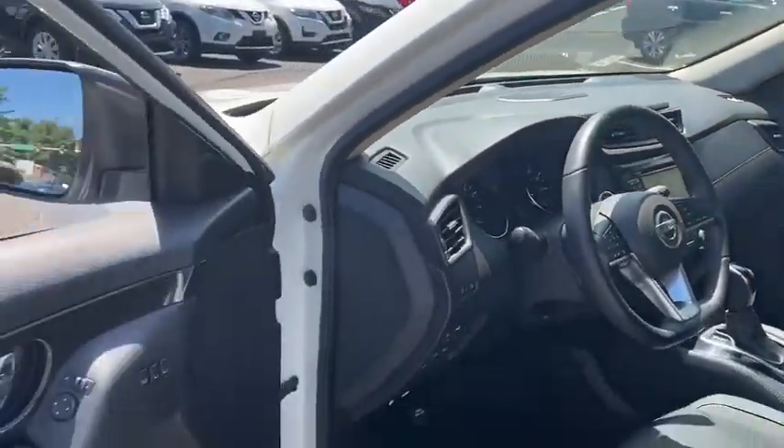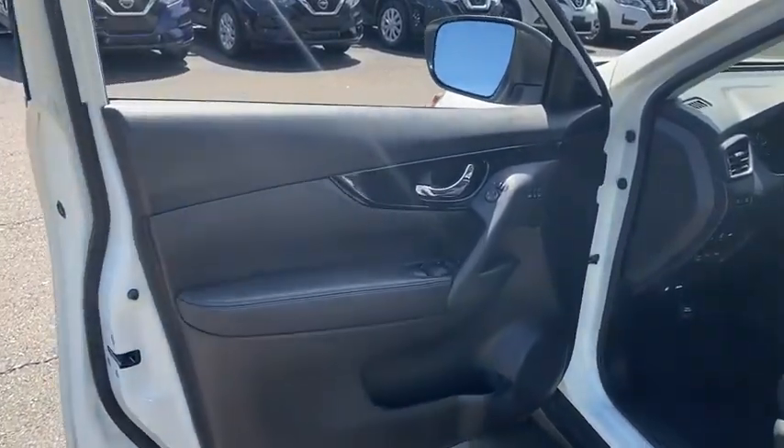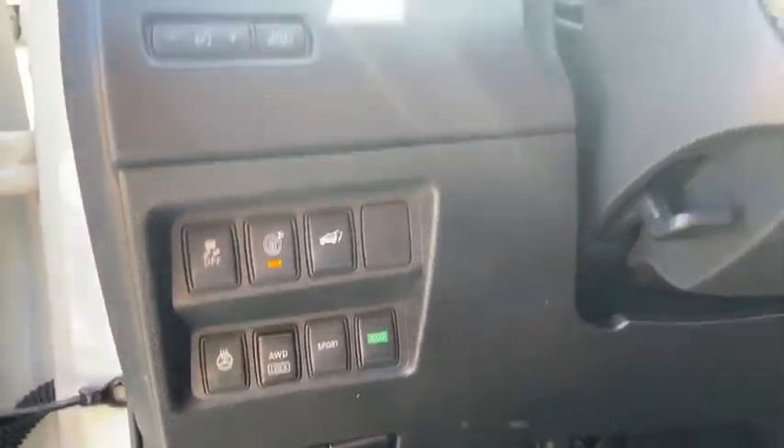This vehicle has less than 25,000 miles. Here are some of this vehicle's great options: backup camera, anti-lock braking system, power liftgate, navigation system, steering wheel audio controls.